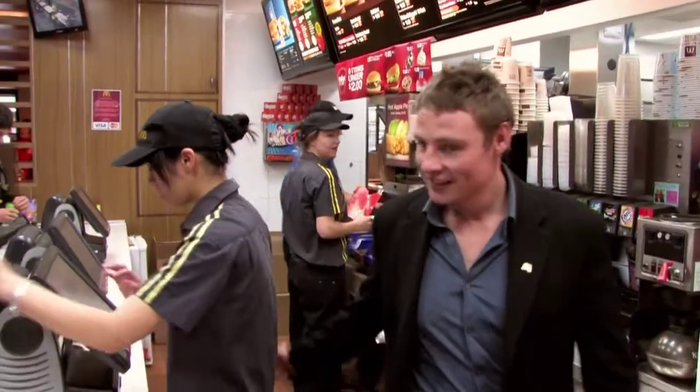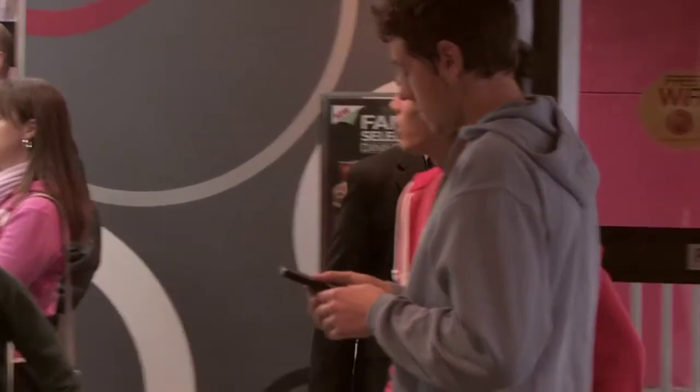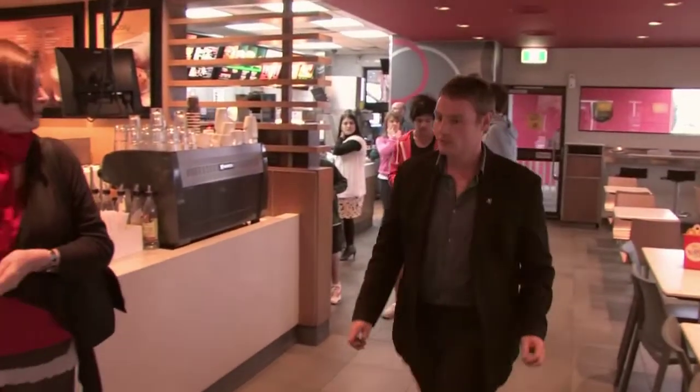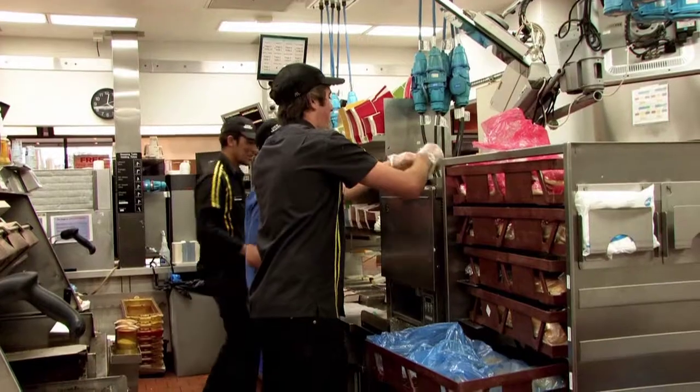I'm a McDonald's restaurant manager. Basically my job entails rostering, ordering, stat control, stock loss, projecting sales, tons of different things.